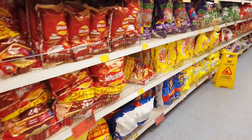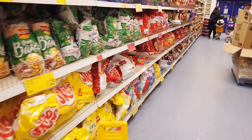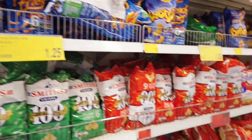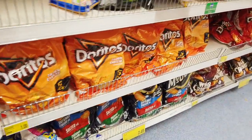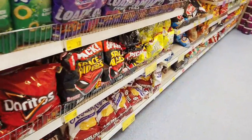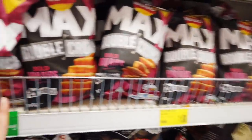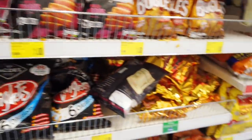I've got loads of crisps down here. I like Worcester sauce French Fries but I can never find them — they only ever have the mixed pack or salt and vinegar. Doritos — all a pound. I do like the Space Raiders, the pickled onion flavour. And these are really good — I do like the Max crisps.